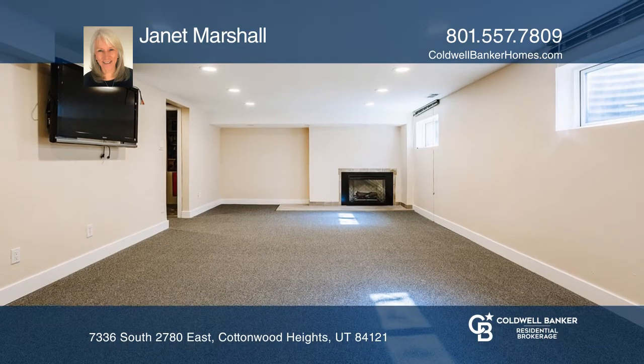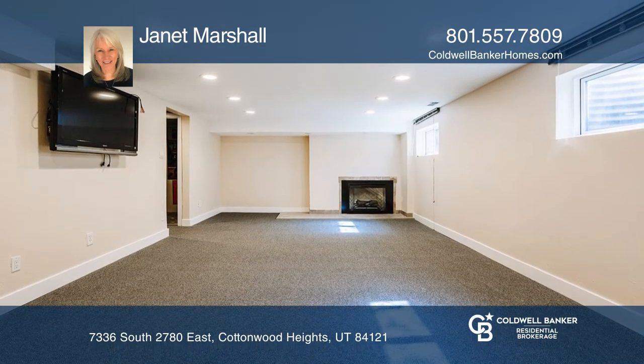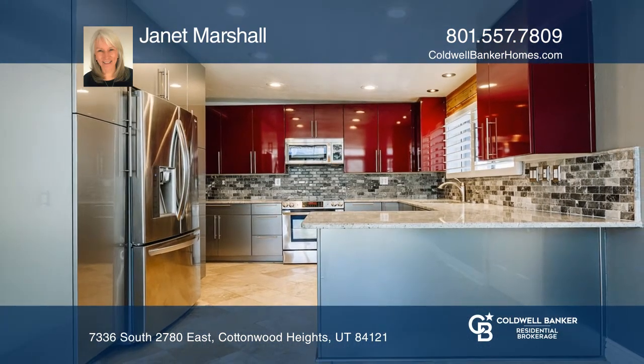Situated on a corner lot, this home has a unique and expansive backyard. Invest in your future by calling Janet Marshall today.